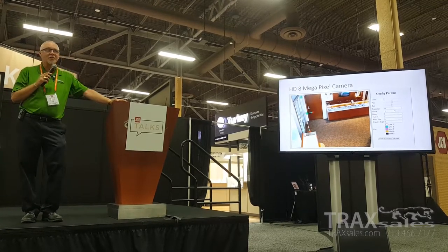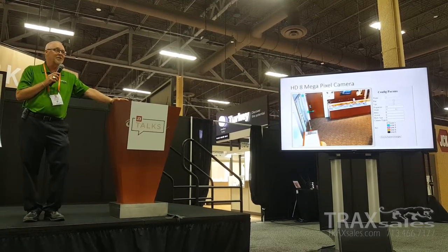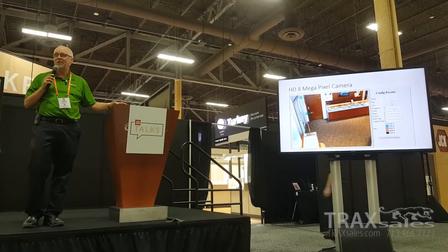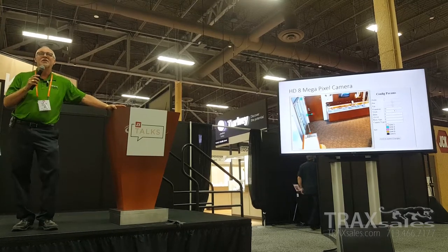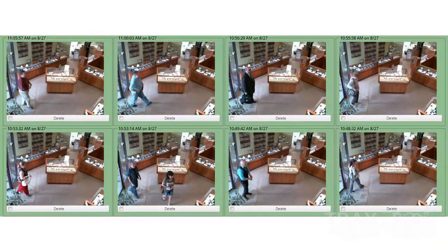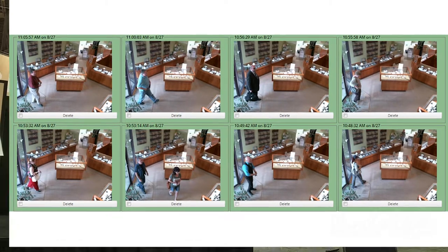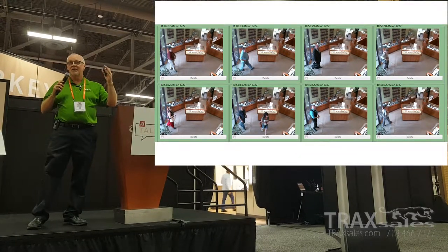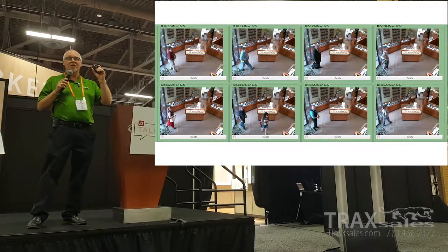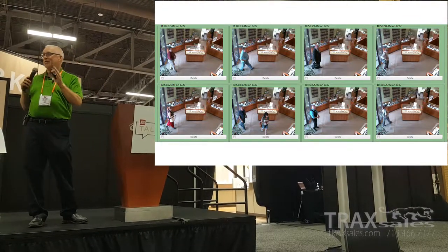When they're leaving, they'll trip the inside line first, and that tells the microprocessor to make them invisible so they're not counted. We also know that every retail store gets a very high percentage of non-customer activity — the mailman, the UPS driver, employees that leave and come back for lunch — so we remove that automatically from the system.